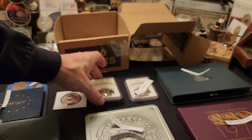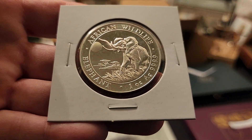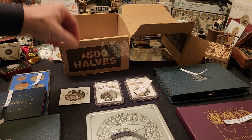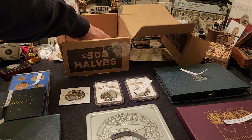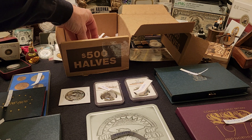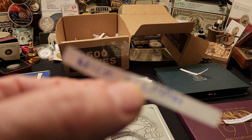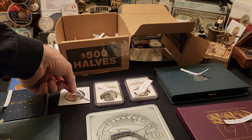Last but definitely not least, we have the Somalia four-nines fine 2016 100-shilling silver one-ounce elephant going up for grabs. Who is going to win this really cool item? I want to say thank you to everybody for entering — all the positive support, you guys are awesome. And the winner is Nick Allmen, ladies and gentlemen! Nick Allmen, you are the winner of the one-ounce silver elephant.